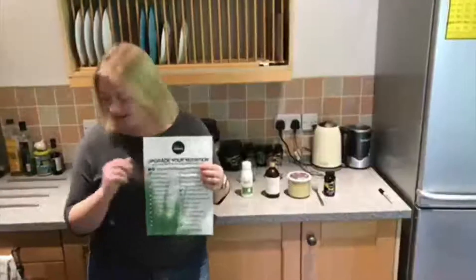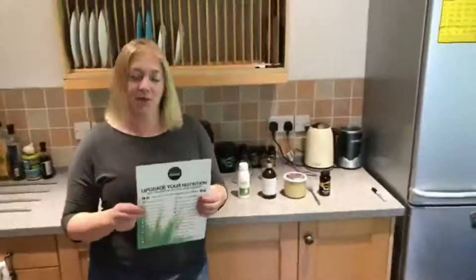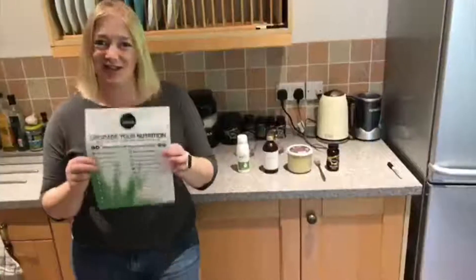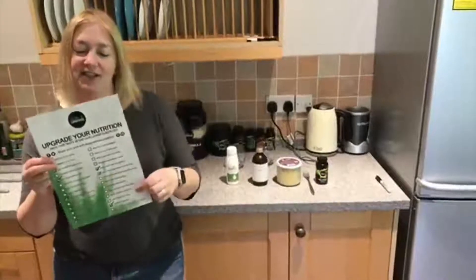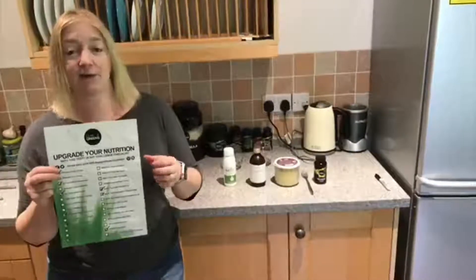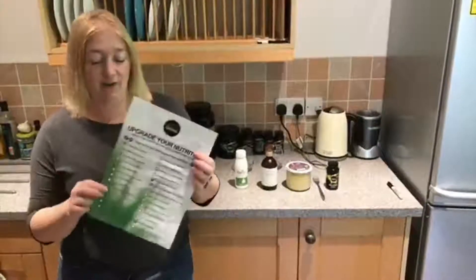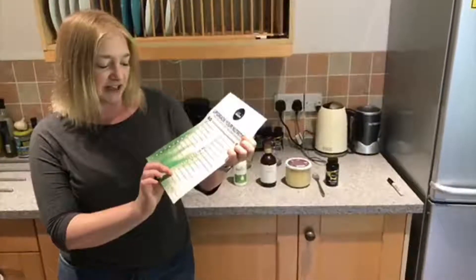Hey, it's Sam here from Mean Greeners with Hero. Hero is going to go away now — he's decided that probiotic foods aren't for him. So, upgrade your nutrition: if you've not been following along, you can pop your name below and I can send you this upgrade your nutrition challenge sheet. It's got 28 challenges of different ways we can upgrade our nutrition by getting more good stuff in. Today's challenge: I'm going to try a probiotic food.